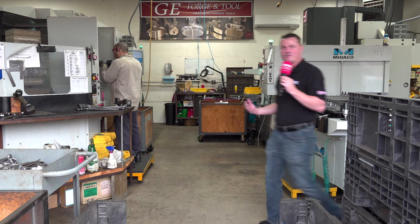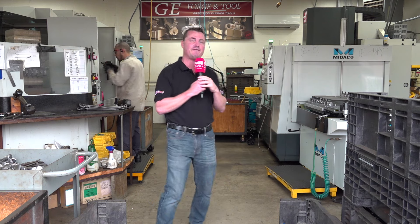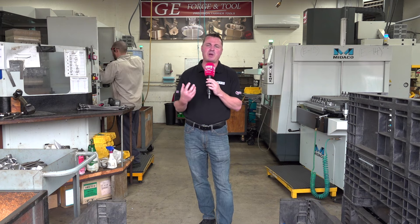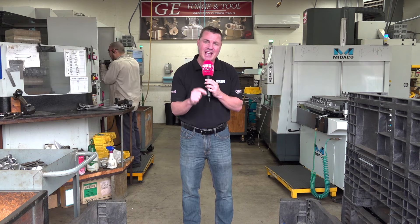Today we are nestled in beautiful Grover Beach, California, and as you can see behind me, we are at GE Forge & Tool. This is a third-generation family-owned U.S. manufacturing company making hoof nippers. Yes, you heard me correctly — hoof nippers. This is one of those types of products I've personally never been a part of before, and I've been into hundreds of shops around the world. The professionals seek them out.